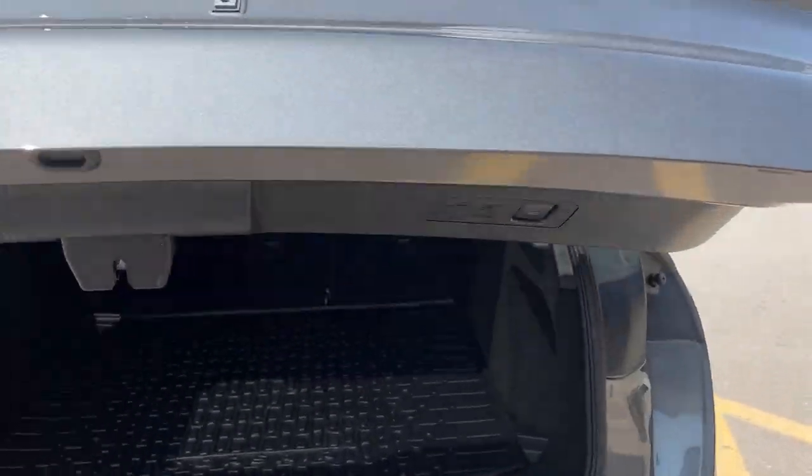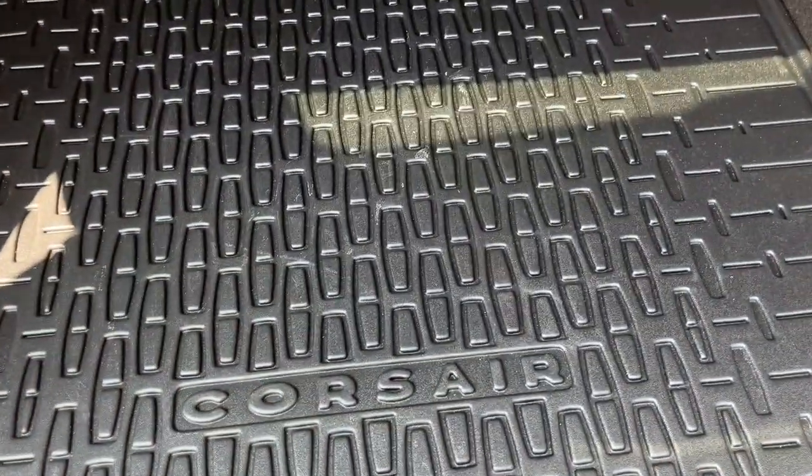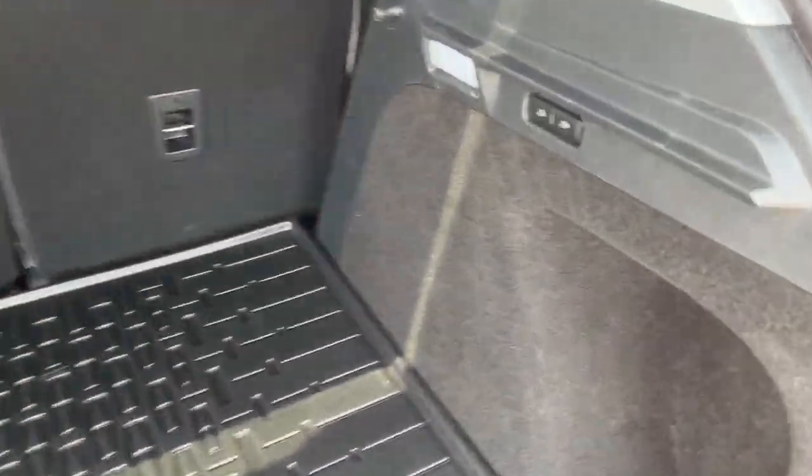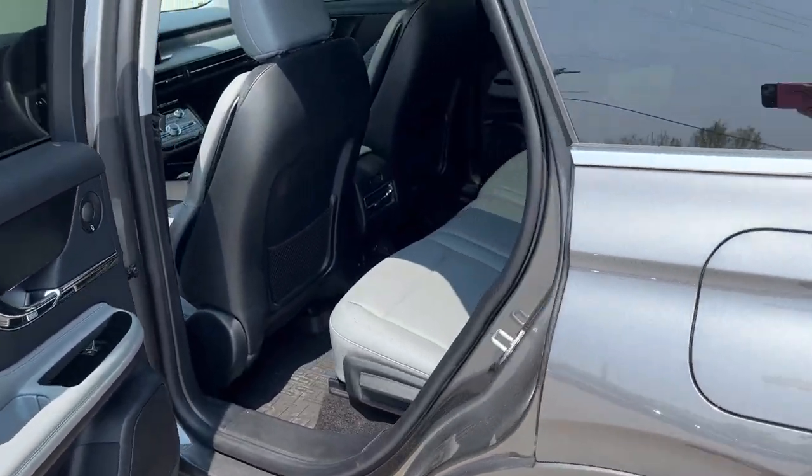Coming around to the back, you do have that power tailgate — you can control it from the key fob and close it with the press of a button. This one has the Lincoln Corsair branded cargo mat in the back, and you can fold down the rear seats with the press of a button as well.